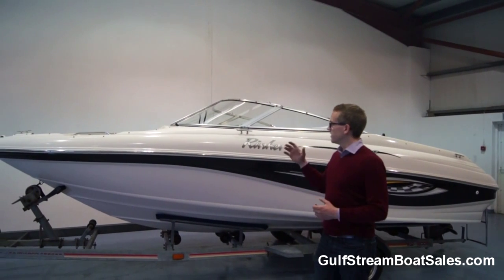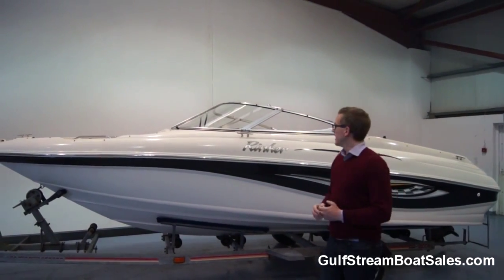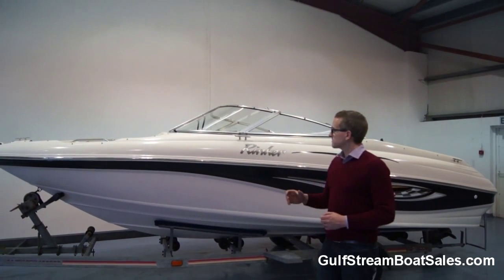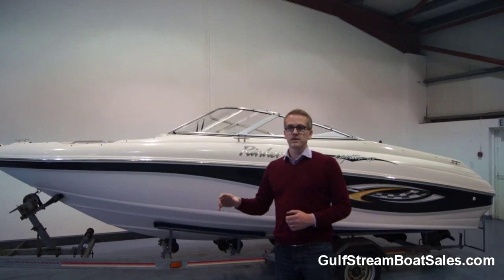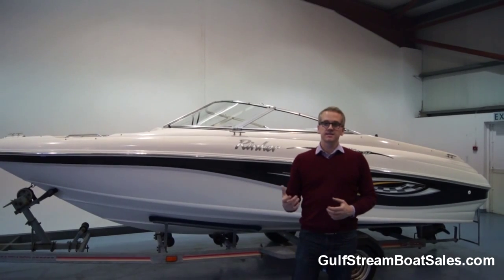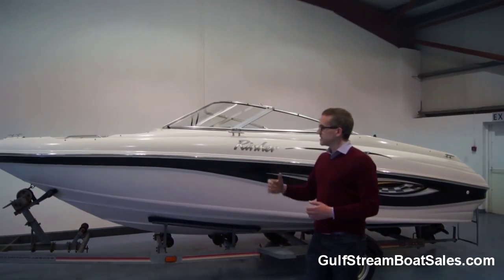It's just a cracking little entry level bowrider — it's well priced, good value for money, and there's tons of room on board. It's got a great little layout. We're going to take a walk around this boat, show you all the features in detail, show you exactly the condition it's in, and hopefully help you decide whether you're interested.